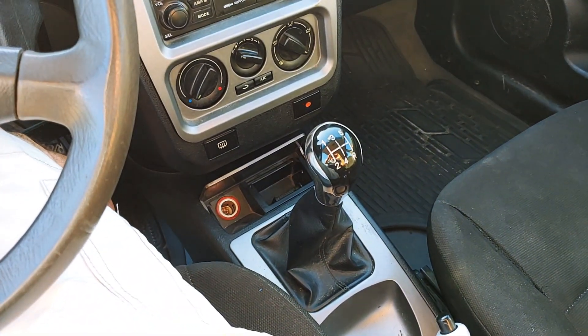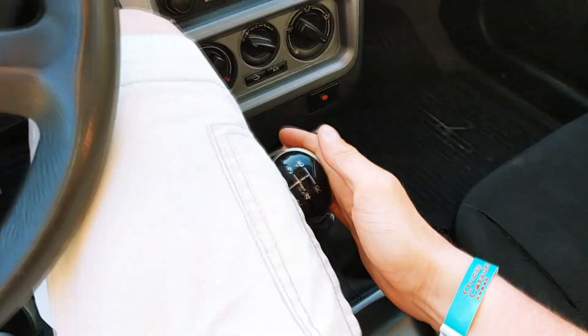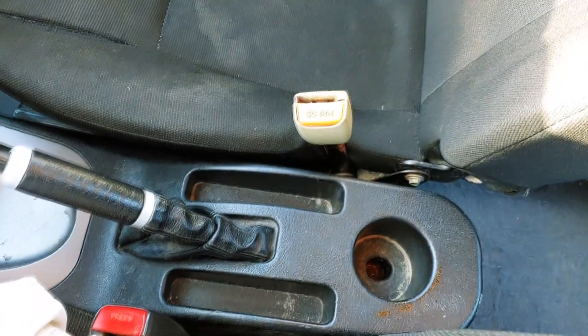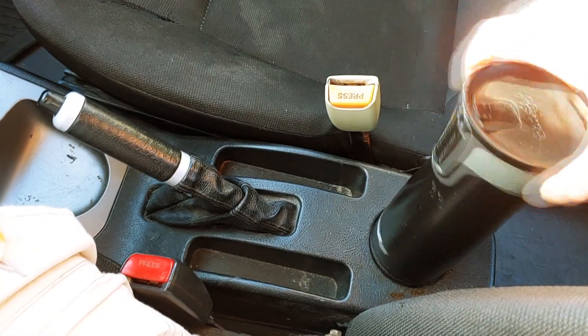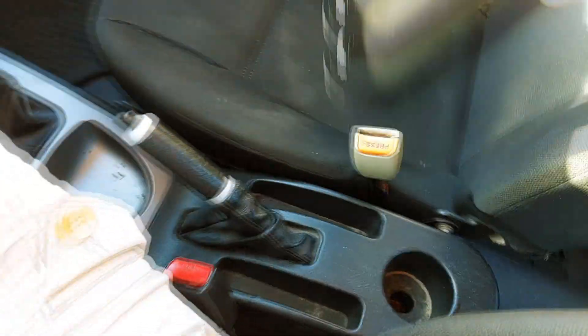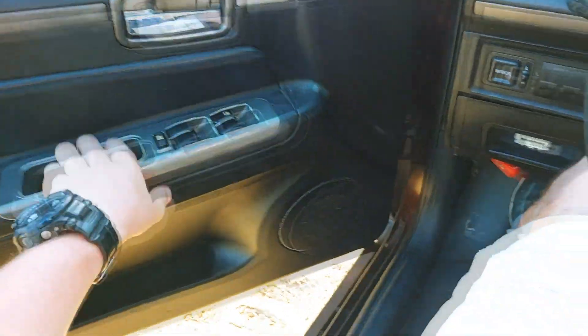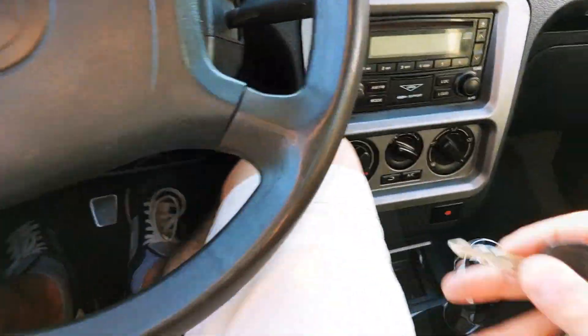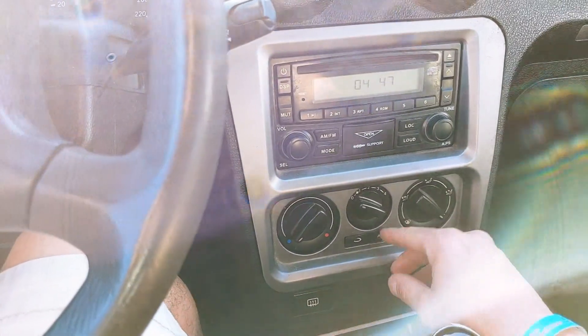So if you rent a car here, 90% of the time it's gonna be a manual. We have one cup holder here and my cup does not fit in it. It's a very basic car — it still has power windows, power mirrors, and I guess the best thing for Cuba is it has air conditioning.